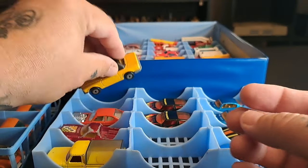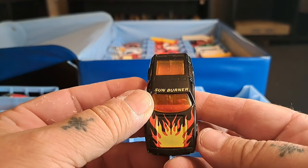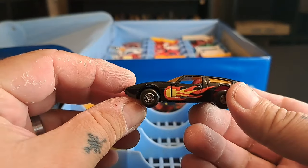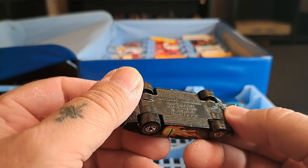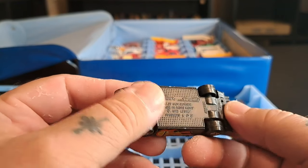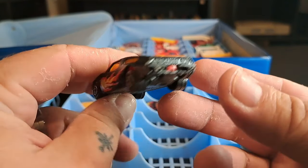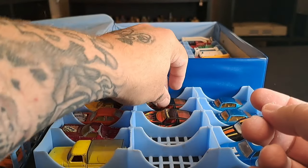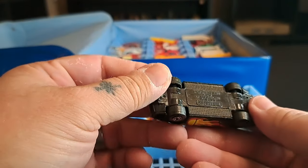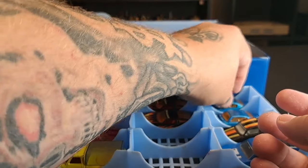Then there are some I have two of — this is the Sunburner. This almost looks like a Ferrari, and the back end kind of reminds you of a DeLorean. I got two of them; I don't think there's much difference between them. Same thing — it's cool.